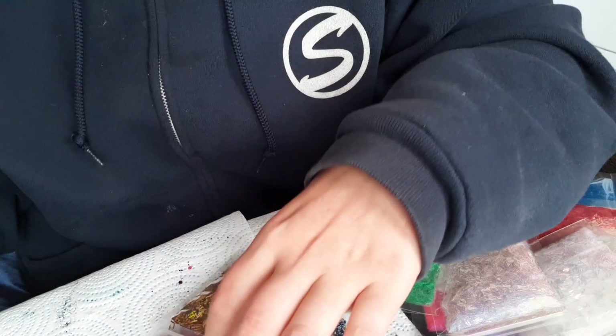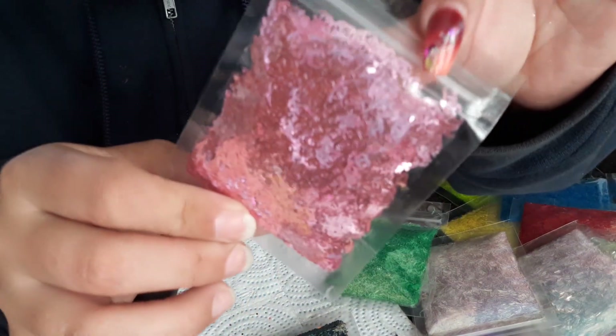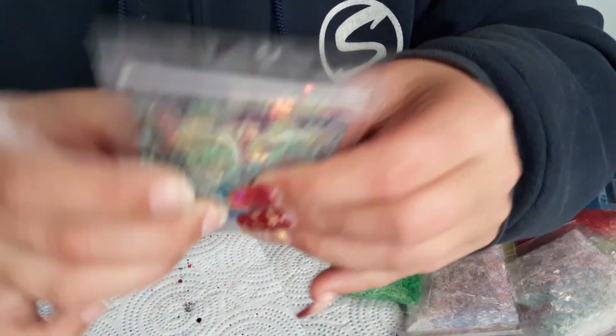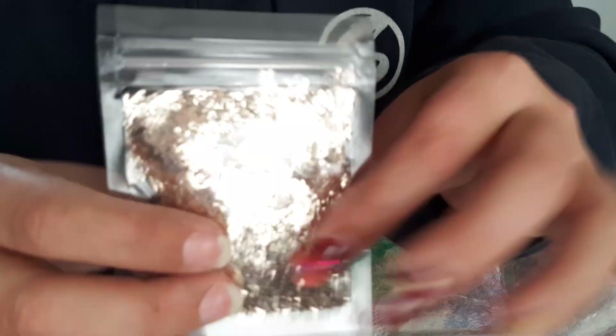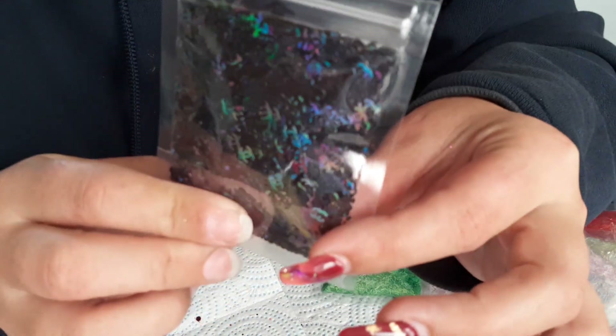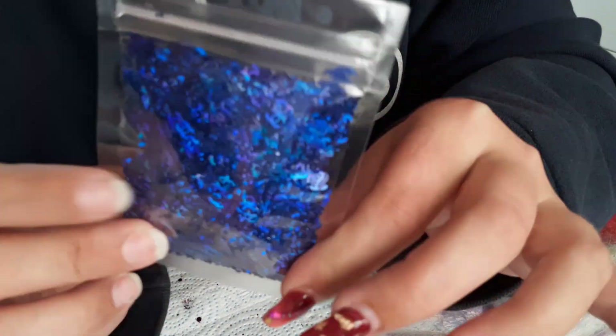And you get your gold holographic Chanels, your rose gold holographic Chanels, your metallic baby pink Chanel — I love these, so pretty. You got your pearlescent grape, very, very pretty. You got your metallic silver, or pewter, whatever you want to call it. You got your holographic black — must have. This is my favorite one besides the pink. This is royal blue holographic; isn't that nice?